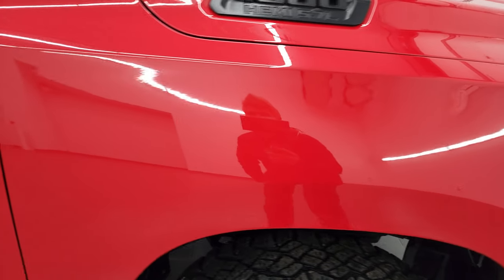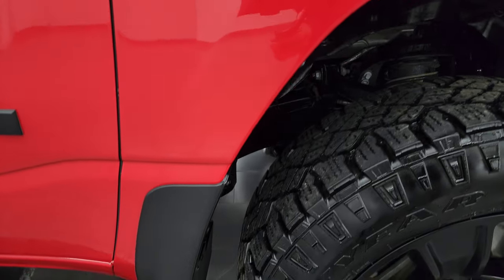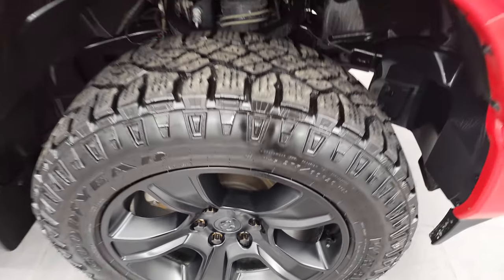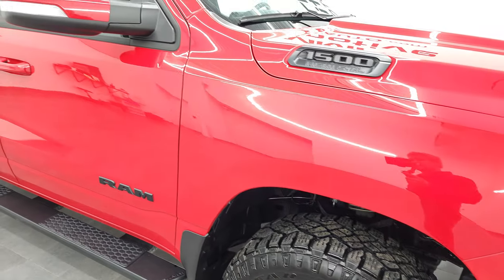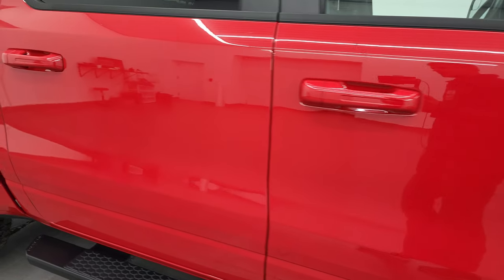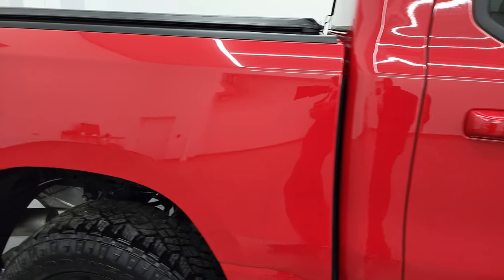Passenger side front fender is in really nice condition too. The passenger side rim has no major scuffs or scrapes on there. Now as you go down this side of this 2020 Ram 1500, take note of how clean that body is, how reflective and mirror-like that paint is.